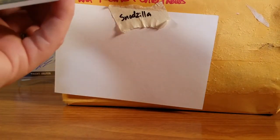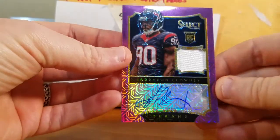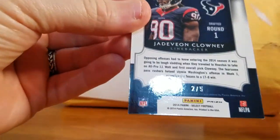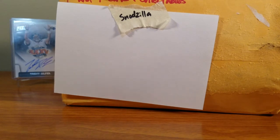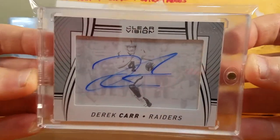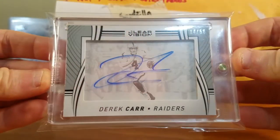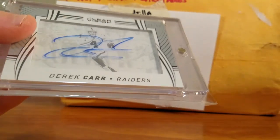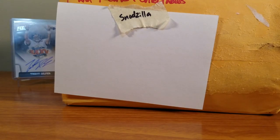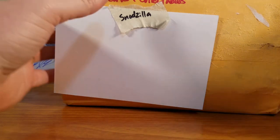This nice Odell Beckham rookie jersey swatch on there, numbered out of 299. And then I pulled this — I thought this was actually pretty cool. A Jadeveon Clowney rookie, 2 out of 5, which I think is pretty cool. And last but not least, I was pretty excited about this because we pulled some awesome quarterback cards in our breaks. I was able to get myself a Derek Carr 14 out of 50 out of Clear Vision. What's ironic is we pulled a Derek Carr out of High Tech along with a Mariota and a Luck.